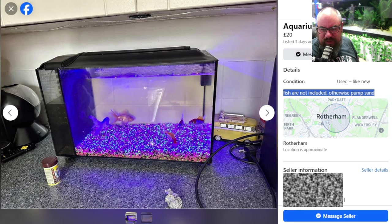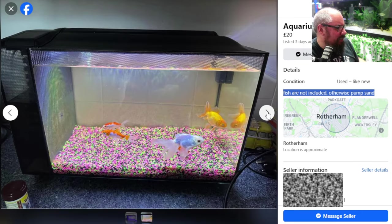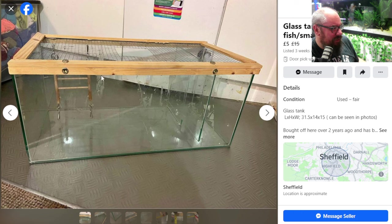You've got the clown puke gravel with five goldfish in what looks like quite a small tank. Quite a nice tank, but I don't want to speak to that person. You've got things like this you need to watch out for: a five-pound glass tank that was clearly used for rats or rodents. You don't want to reuse something that was used for rodents.